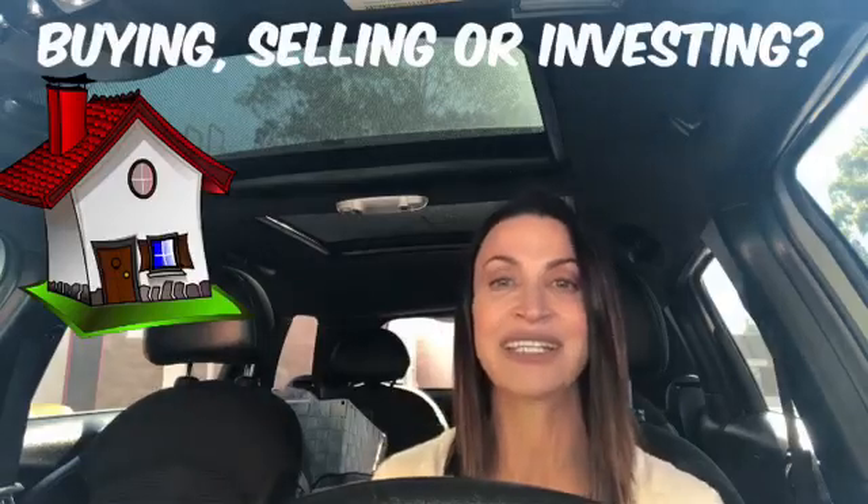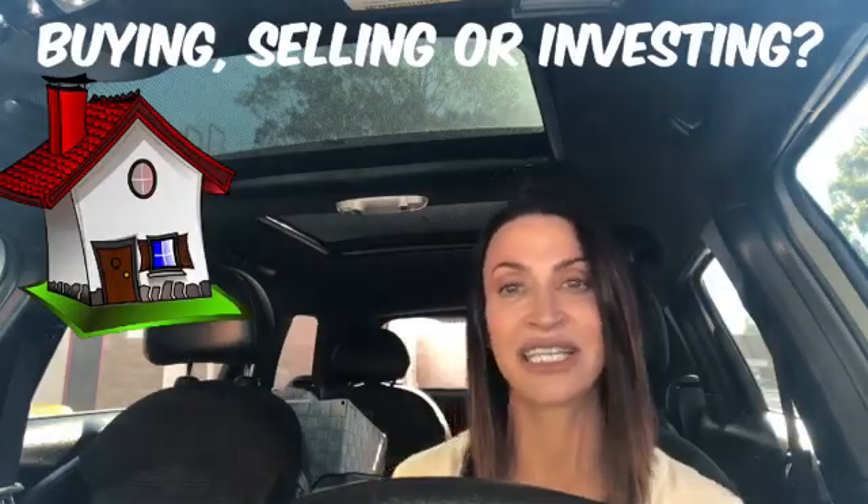I hope that helps everybody. And if you're looking to buy, sell, or invest in real estate, please give us a call. We're happy to help. Take care, everyone.